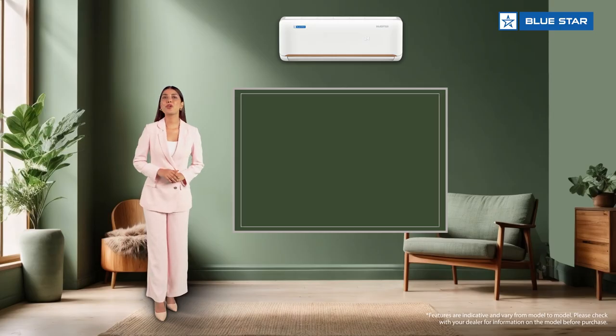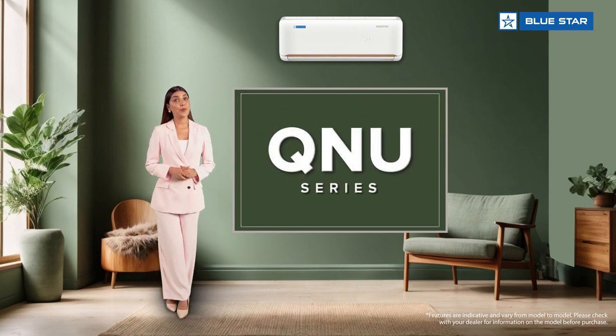Namaste. Warm greetings from Bluestar. Let me walk you through some of the exciting features of the QNU series, which is smart Wi-Fi enabled from the flagship range.